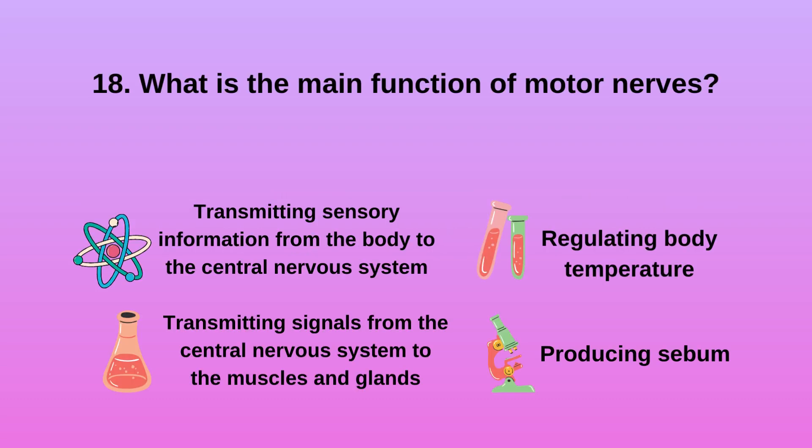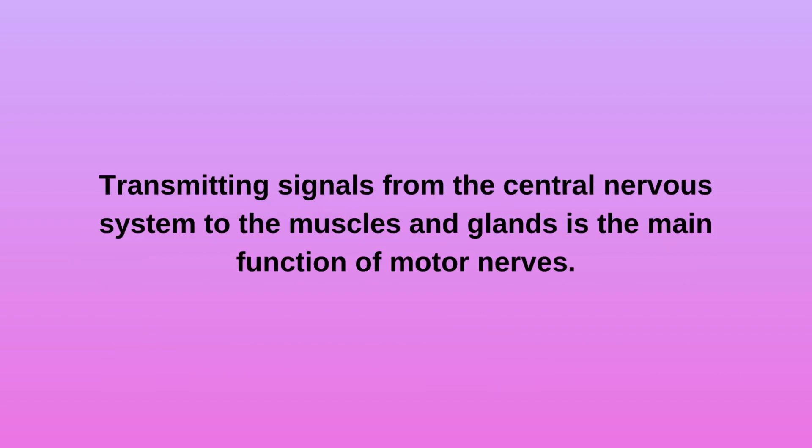Question 18: What is the main function of motor nerves? A. Transmitting sensory information from the body to the central nervous system. B. Transmitting signals from the central nervous system to the muscles and glands. C. Regulating body temperature. D. Producing sebum. Transmitting signals from the central nervous system to the muscles and glands is the main function of motor nerves.